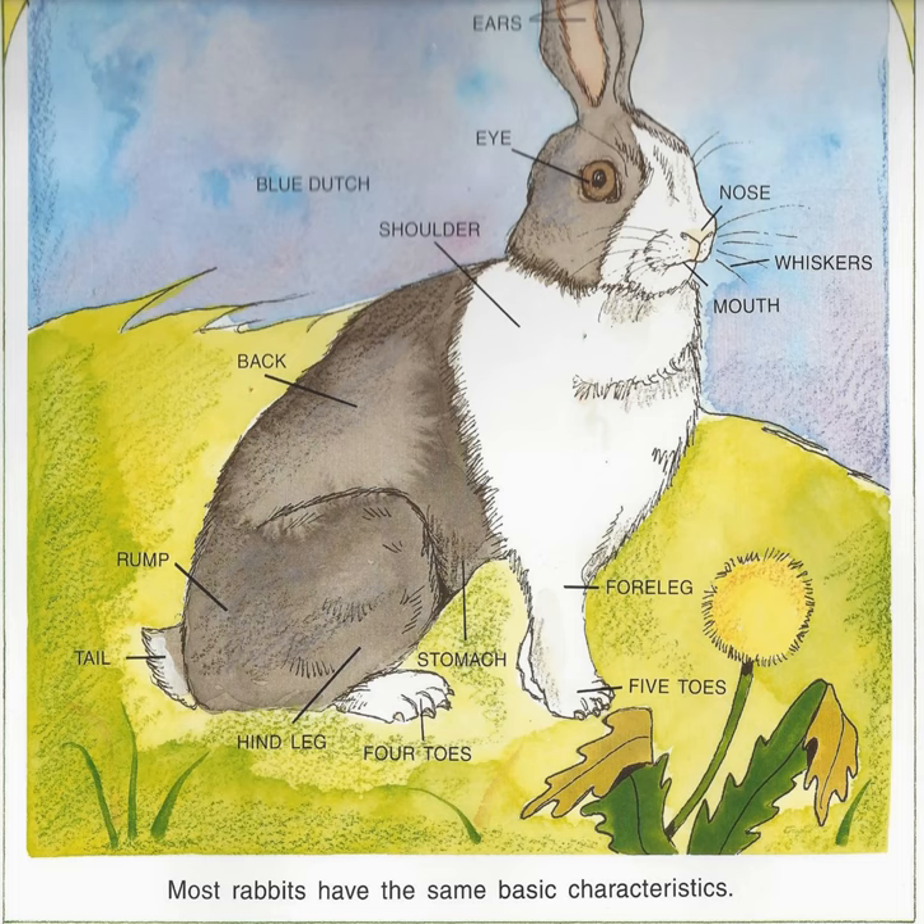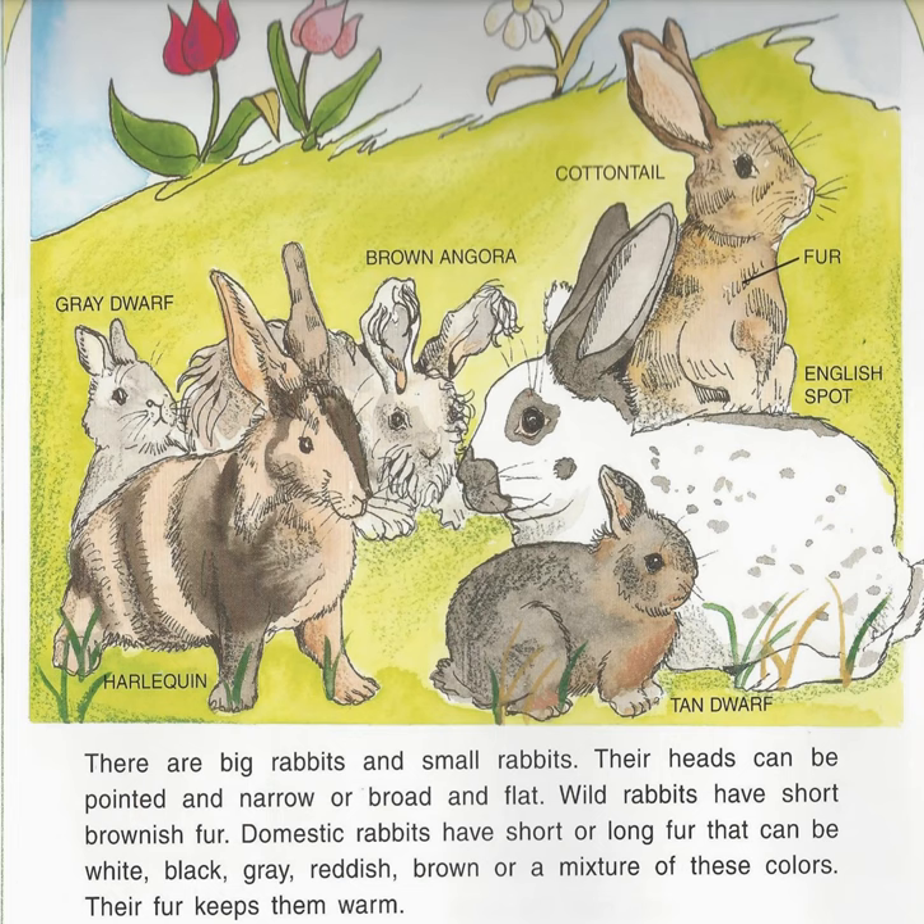There are big rabbits and small rabbits. Their heads can be pointed and narrow or broad and flat. Wild rabbits have short brownish fur. Domestic rabbits have short or long fur that can be white, black, gray, reddish brown, or a mixture of these colors. Their fur keeps them warm.